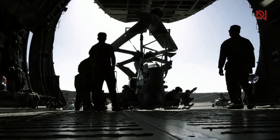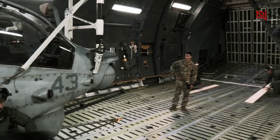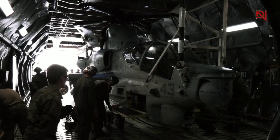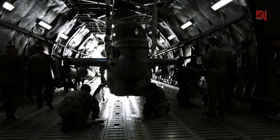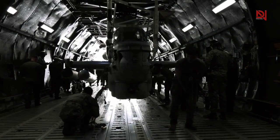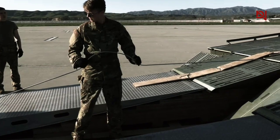During remote military missions, the transportation of helicopters, especially advanced attack helicopters like the AH-1Z Viper, is a crucial operation. To accommodate these sophisticated machines into loading bays, specific procedures are undertaken. The most advanced helicopters, including the AH-1Z Viper, necessitate the folding of their main rotor blades at the blade cuff junction to facilitate loading.